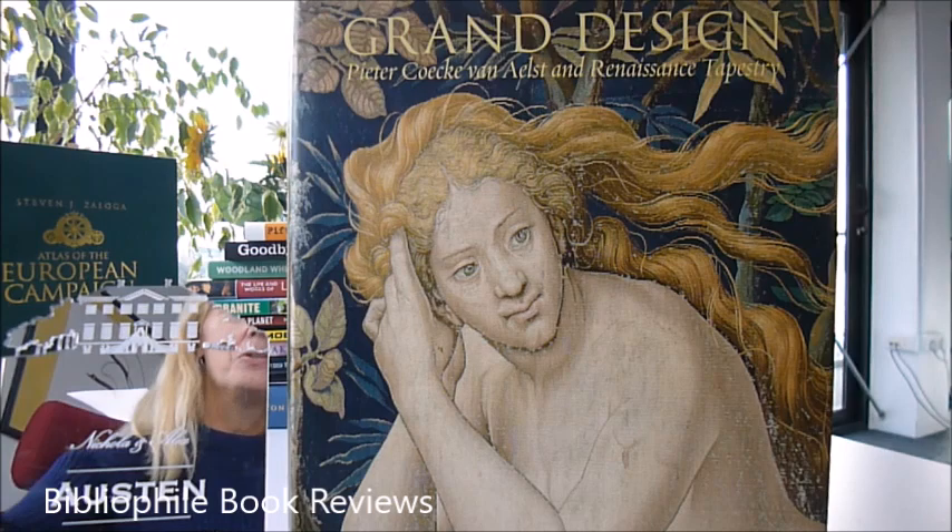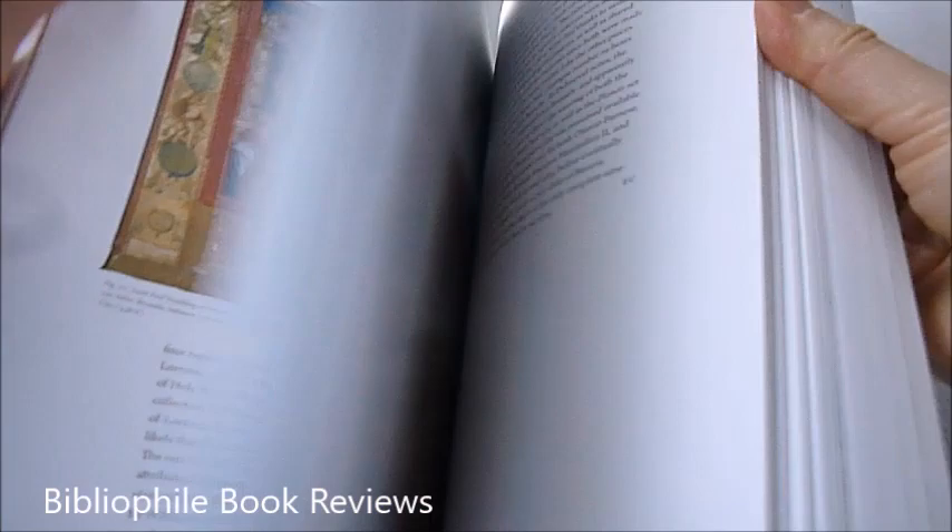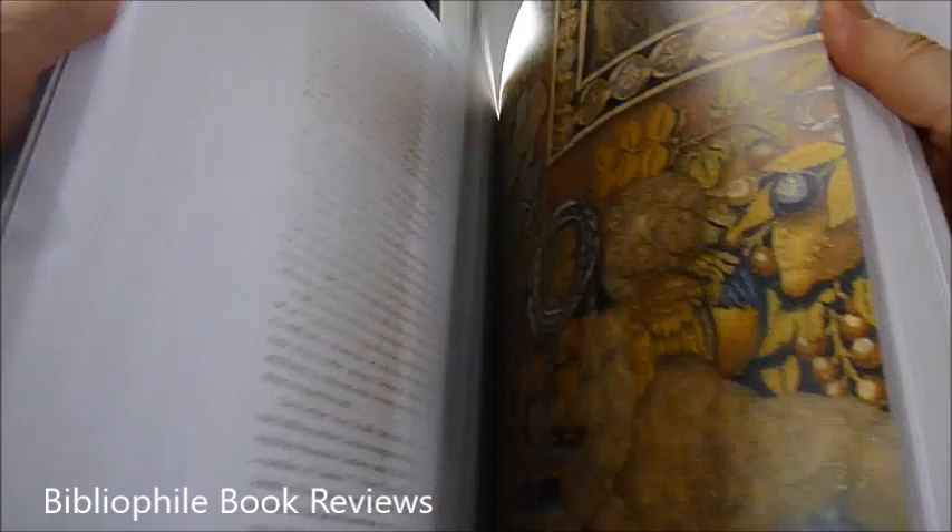Coming up in our Grand Design part 2 of our video is a triple gatefold. This is monumental. It's a staggering 2.7kg book, 9.5 inches by 13 inches. What I want to show you is this gatefold.